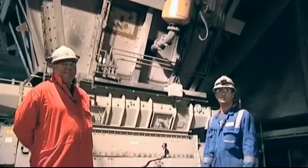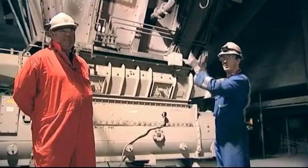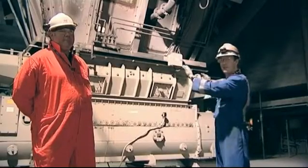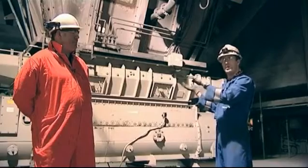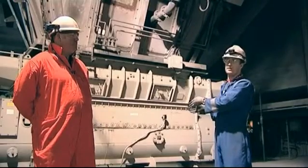We're currently on the feeder floor where all the coal is stored in the bunkers above. At the bottom of the coal hopper you've got the feeder. This is a gravimetric feeder — it actually weighs the material as it's going through on a weighbelt system, then transfers the coal and diverts it down into the mill itself.